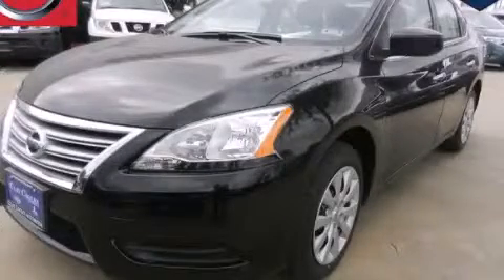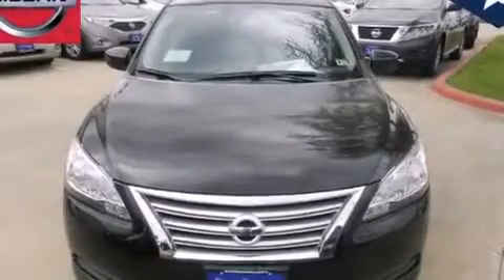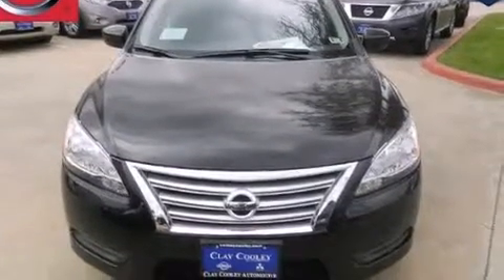This is a brand-new 2013 Nissan Sentra. It has a 1.8-liter four-cylinder engine and an automatic transmission.